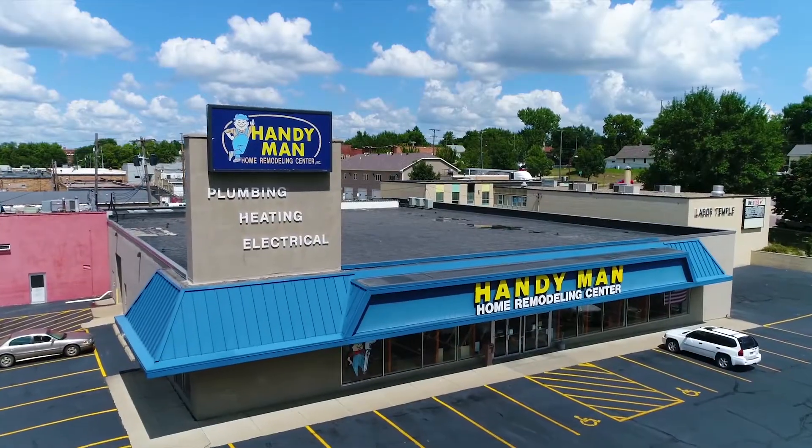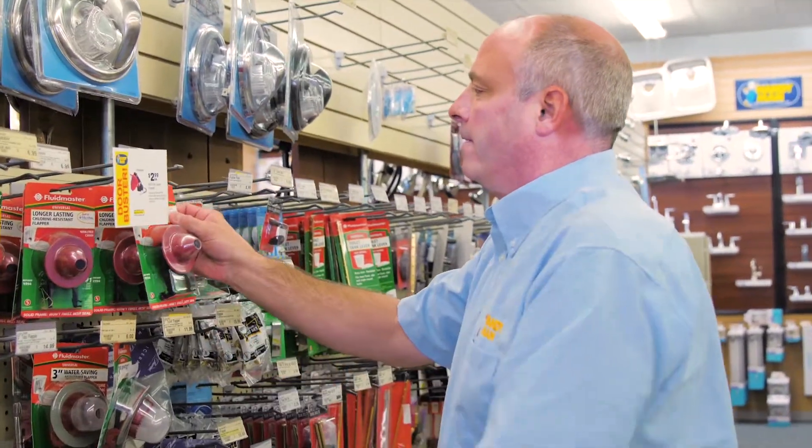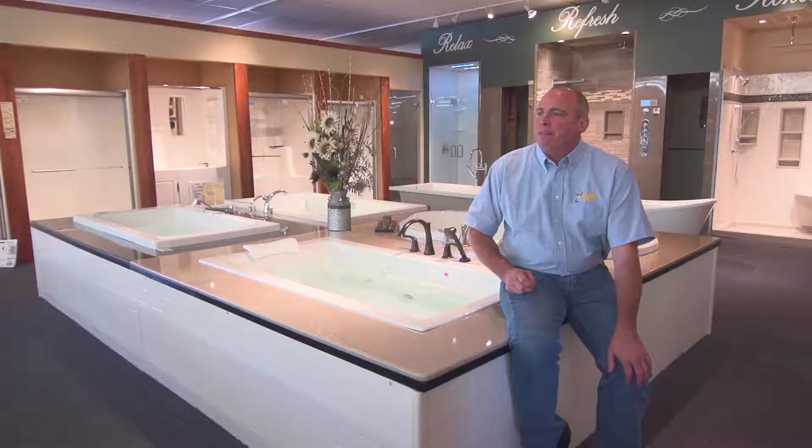I'm Steve Swenson and this is Handyman. Handyman has been in business since my grandfather, dad, and brother-in-law started it in 1946. Handyman started out as Swenson Hardware about two blocks from here, and then we moved to this building about 25 years ago.